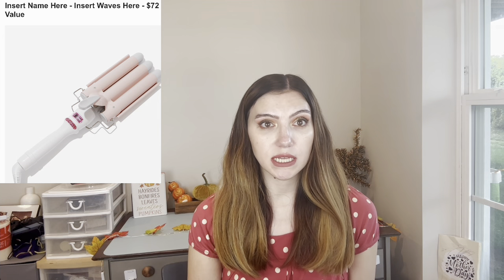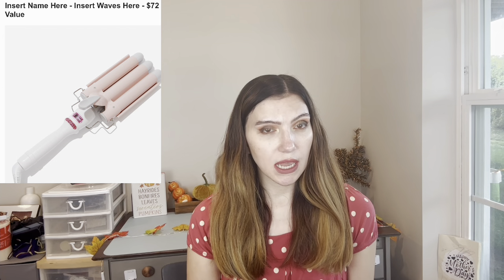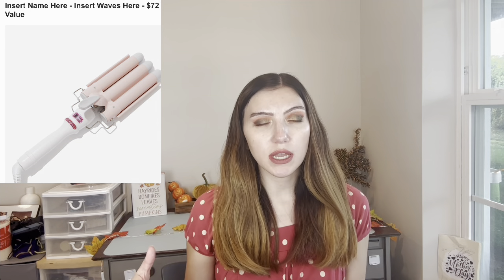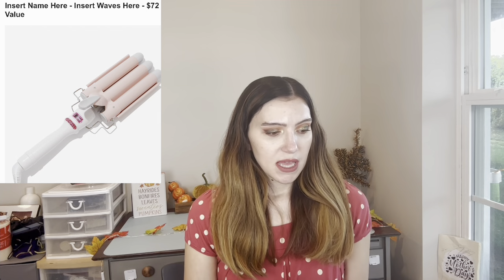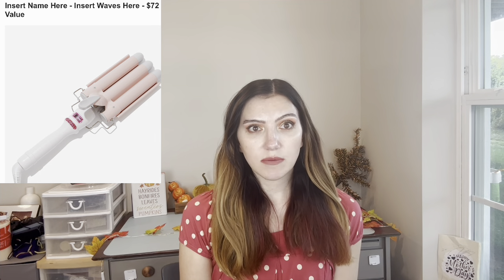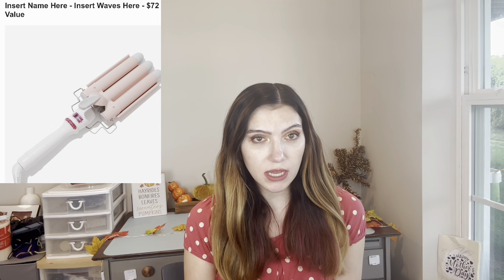The second product is a waver — it's a $72 value. I already have one and I don't really use it at all. My hair is naturally like this with just blow drying it a little bit. I have a lot of hair and it takes forever for me to style it, so I usually just use a blow dryer brush. If you don't have one and you want to do your hair, that's a great value.